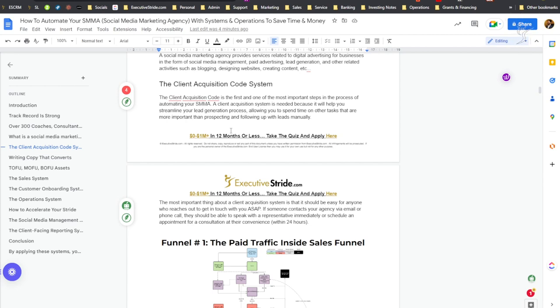Our client acquisition code book will be dropping soon. The client acquisition system is one of the most important steps in automating your SMMA and business in general. Client acquisition is the name of the game. A client acquisition system is needed because it will help you streamline your lead generation process, allowing you to spend time on more important tasks other than prospecting and manually following up with leads.